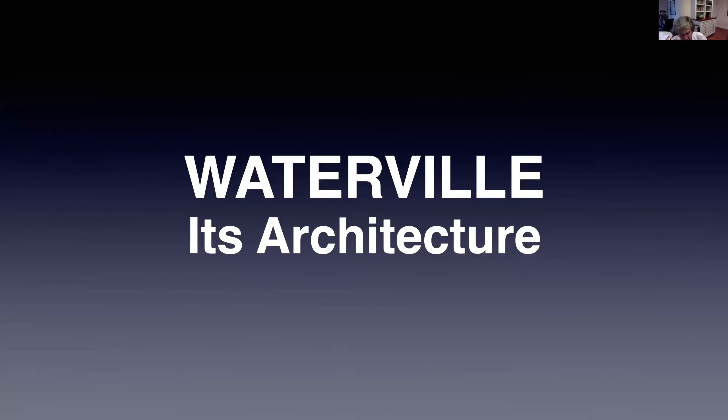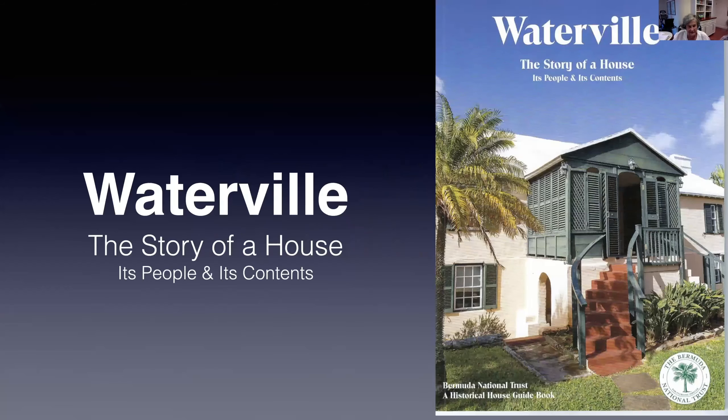This evening I'm going to concentrate on Waterville's physical structure. I will save the story of the people who lived and worked in the house for another time. Waterville is a grade one listed building and plays an important part in Bermuda's architectural story. I've been gathering information on Waterville over the last couple of years whilst working on this book, Waterville the Story of a House.